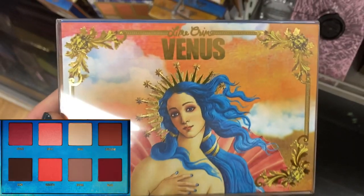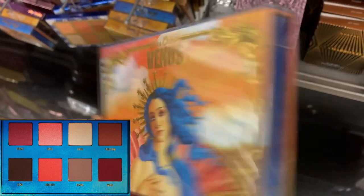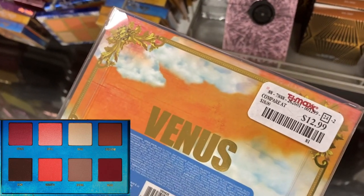They had this from Lime Crime — this is the Venus palette, the smaller one, the 8-pan palette. I don't think we've seen this one yet, and this is $12.99.